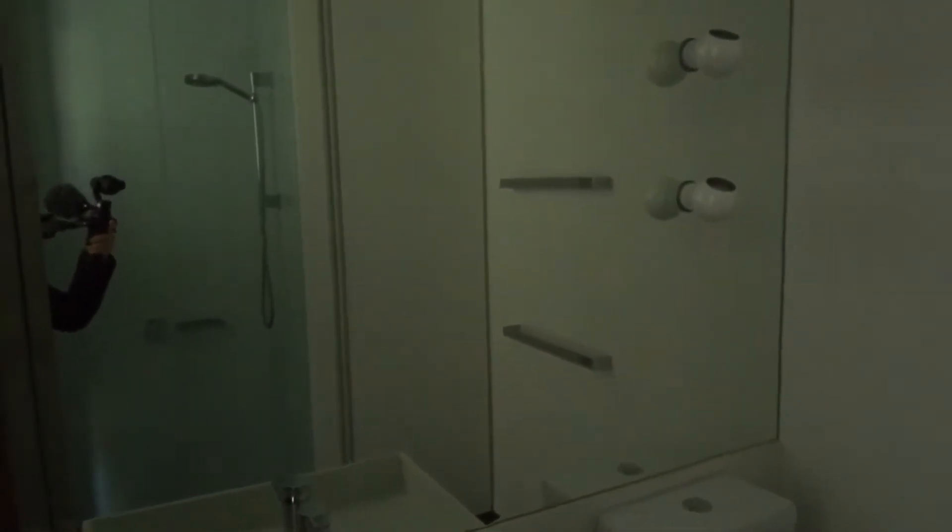Right next to it is the bathroom, which comes with mirror vanity and the shower.